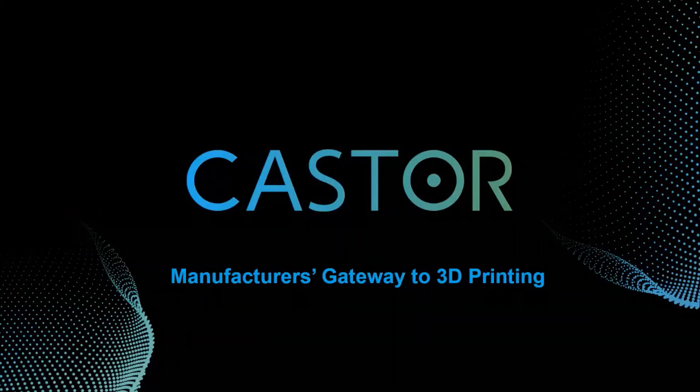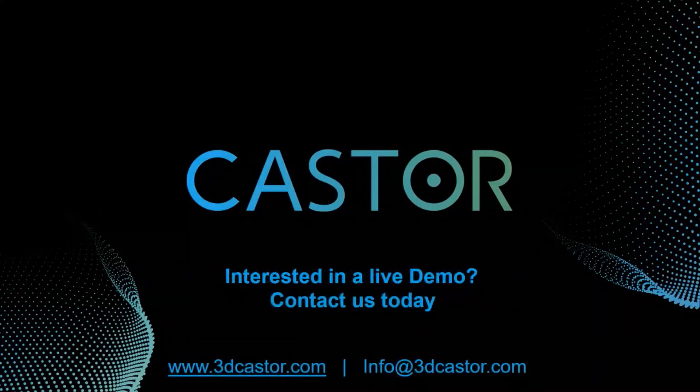Castor, manufacturer's gateway to 3D printing. Interested in a live demo? Contact us today!